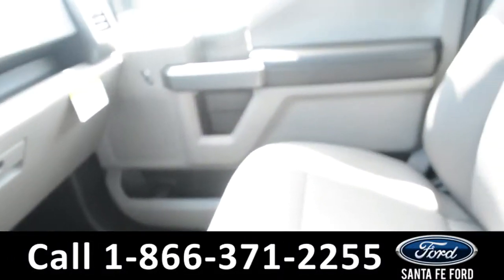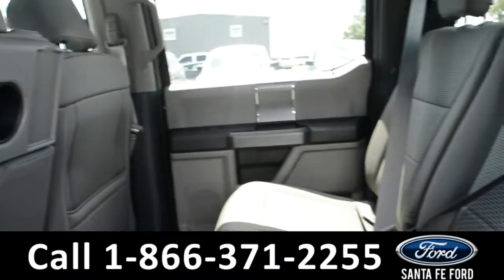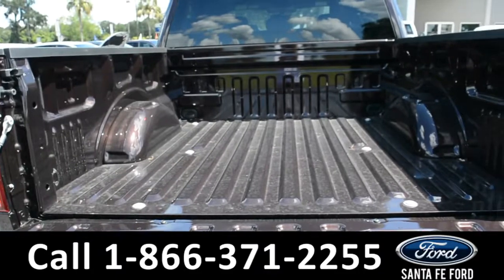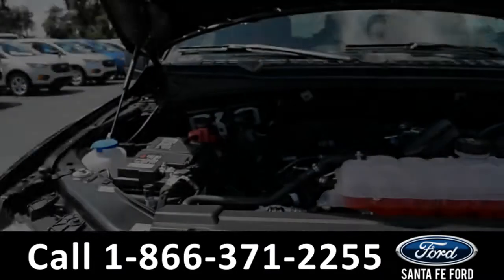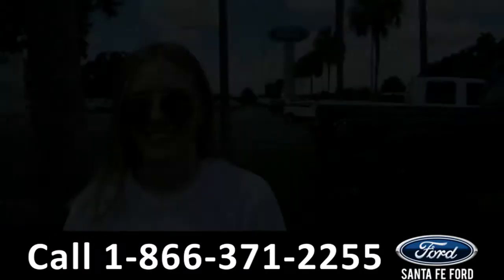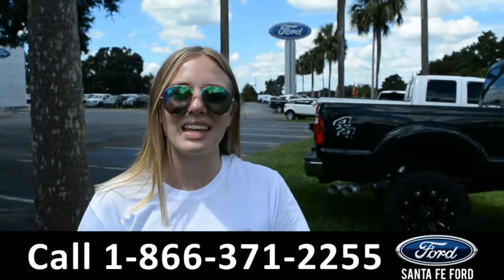Now let's take a look inside the back. Here's a look into the back of the vehicle and here's the bed of the truck. For more information on this specific vehicle, please visit us online at SantaFeFord.com or give us a call at the number located down below.